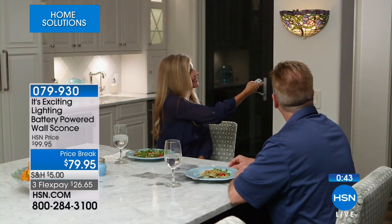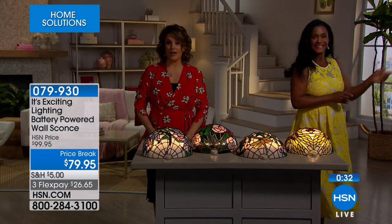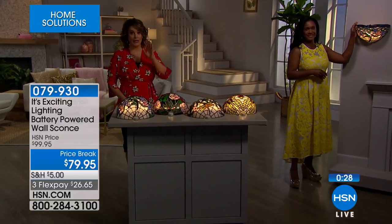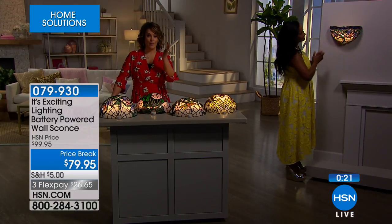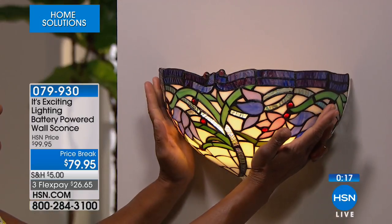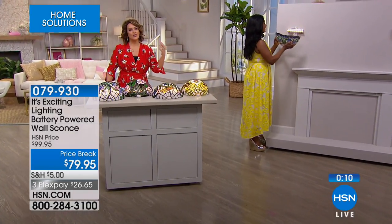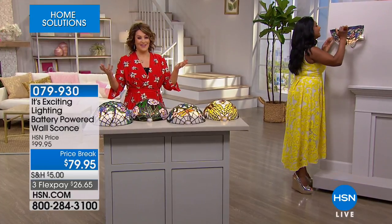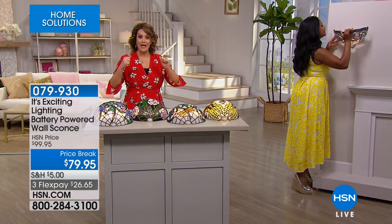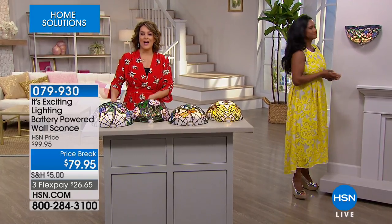HSN lets us replicate looks from designer magazines and favorite blogs at a fraction of the price — and we can put them up ourselves. If you can screw a nail into the wall, you can hang these. They use D batteries — easy to find. A great alternative to zhuzhing up a room, making it more beautiful and welcoming, with no electrician required. Item number 079-930.